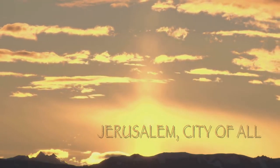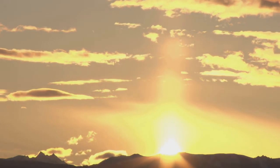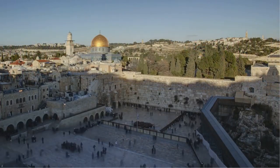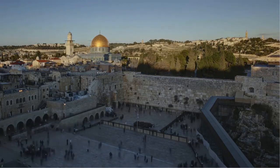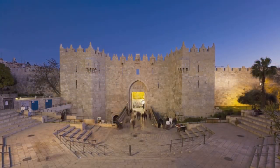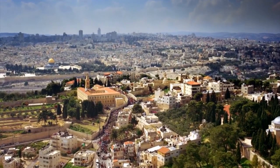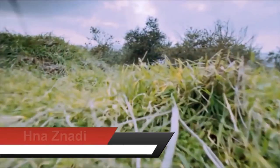Jerusalem is the capital of Palestine. It's the largest city of occupied Palestine in area, and it's the most important religiously and economically. It was built by the Jebusites in 3000 BC, and it is the birthplace of the three heavenly religions: Islam, Christianity, and Judaism. Jerusalem is located in the western part of Asia, near the Mediterranean Sea.